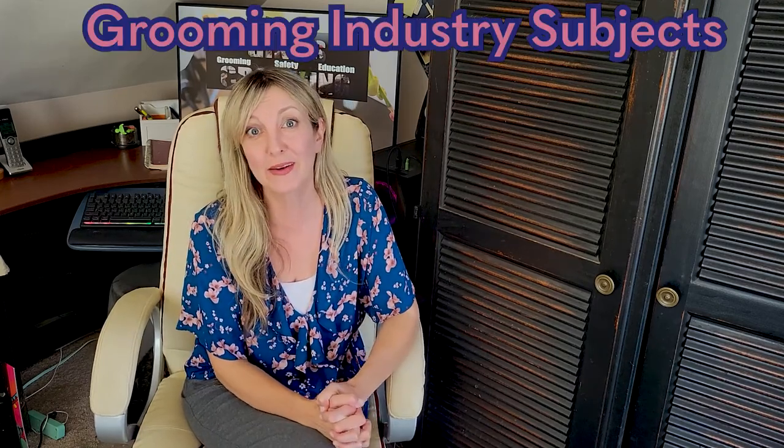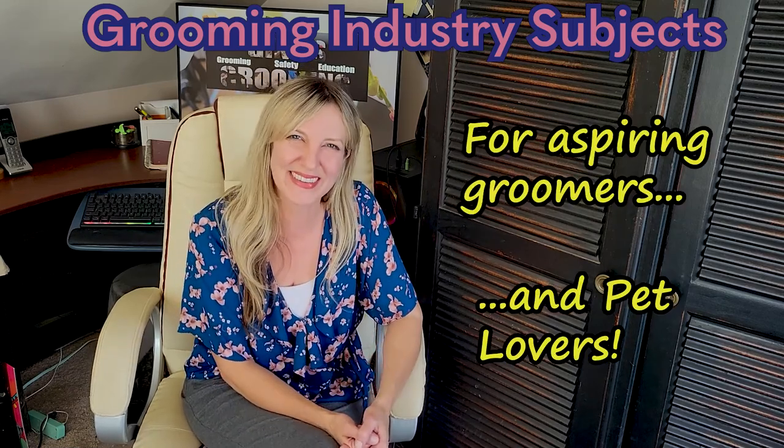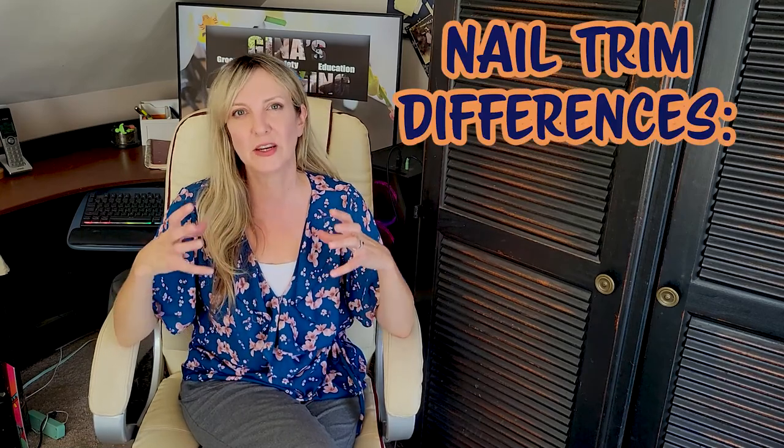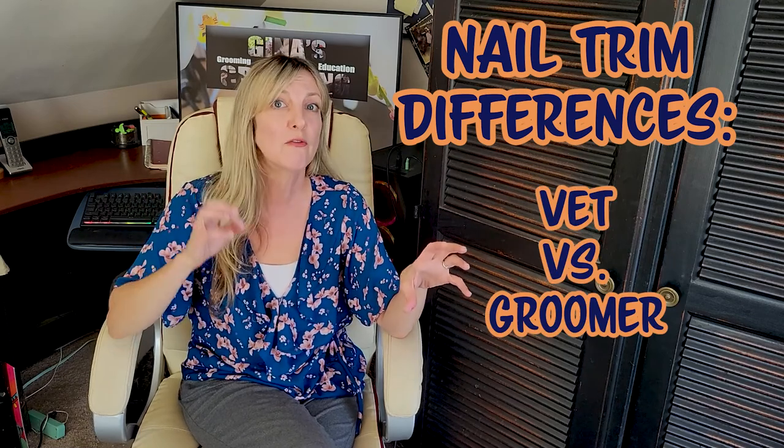Hi pet lovers, thank you for joining Gina's grooming channel. Thank you for joining us on another episode of our vlog where we discuss grooming industry subjects for aspiring groomers or people who are just curious. Today's subject is going to be on nail trims, with a specific focus on the difference and expectations from veterinary staff performing a nail trim versus a groomer performing a nail trim.